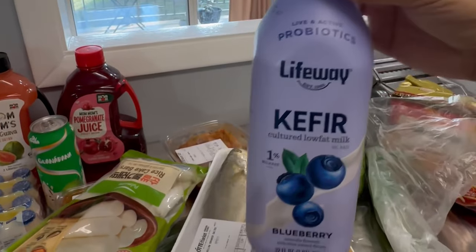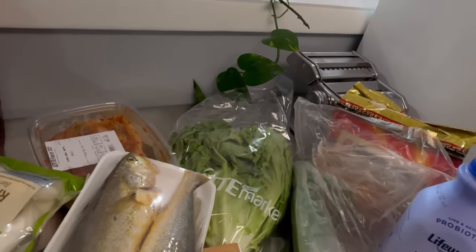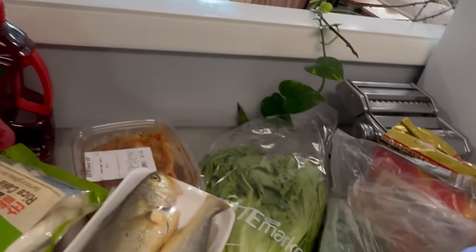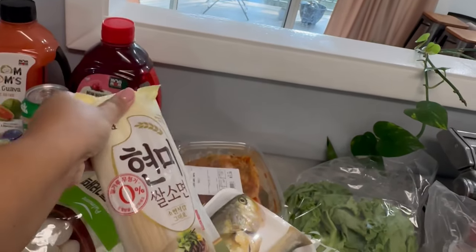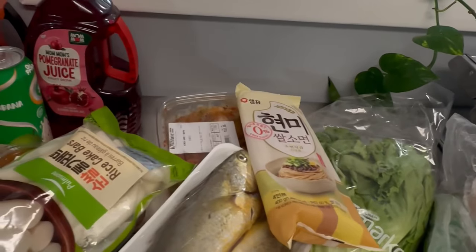Ahmad got himself a kefir — another probiotic source. I also got these noodles, Korean noodles. I think they're chewy noodles. We will be putting them inside the soup.